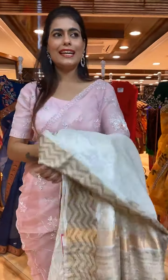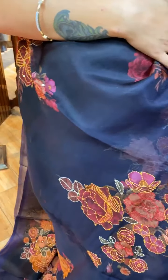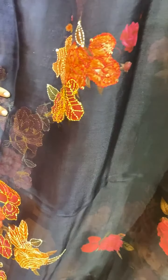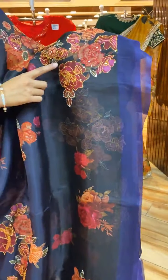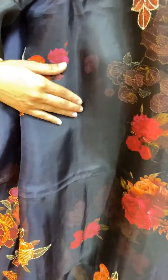Next saree is a wow — black and blue color combination! The body has florals, thread work, and sequin work. The border is a plain border but the whole saree has beautiful threadwork print — that's the beauty of this saree.